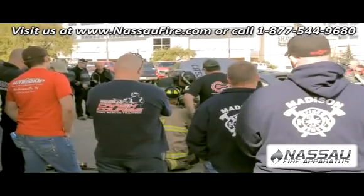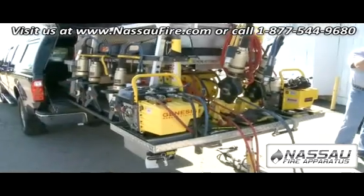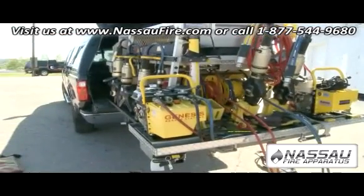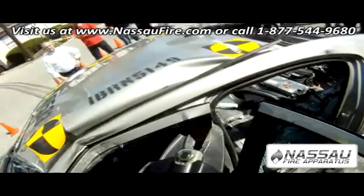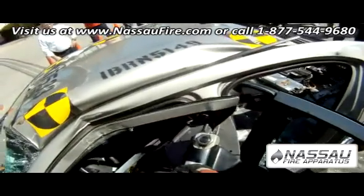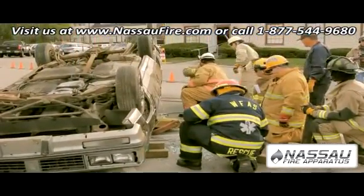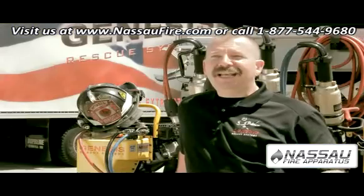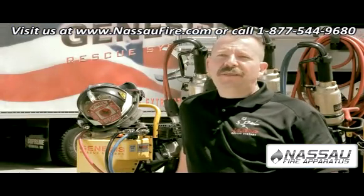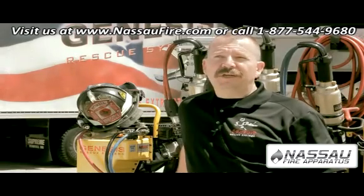Number two, the reputation of Genesis out there in the fire service. We really have put a great deal of thought and effort into the engineering of these tools as well as overall reputation in the fire service. The fire service is a very, very small, tightly knit community and you have to prove to these guys that you can really back up what you say — and we've done that with the Genesis tools.